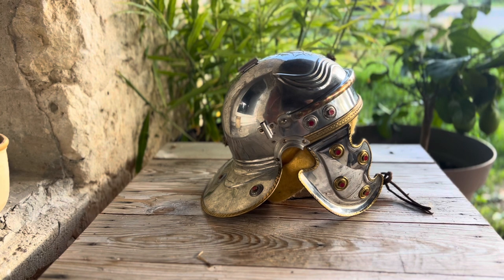Those Greek helmets had cheek guards, a nose guard, and the big horsehair crest which would have gone over the top. That would be one of the main influences, and obviously Rome pretty much inherited the Hellenistic world as it slowly took over, replacing Greece as the pre-eminent power in the Mediterranean, and therefore adopted a lot of its culture, including its weapons and armour.